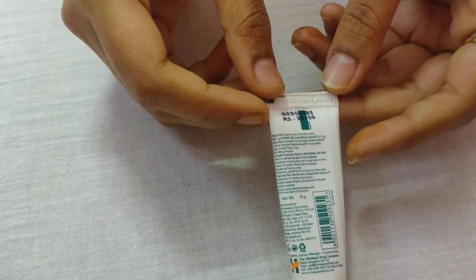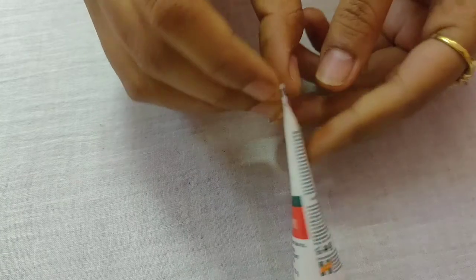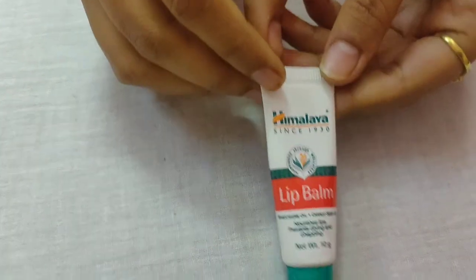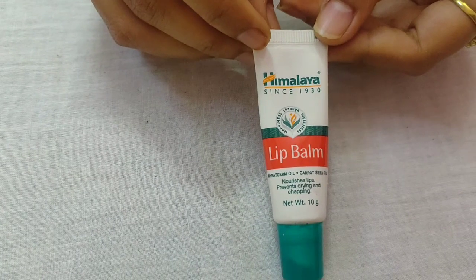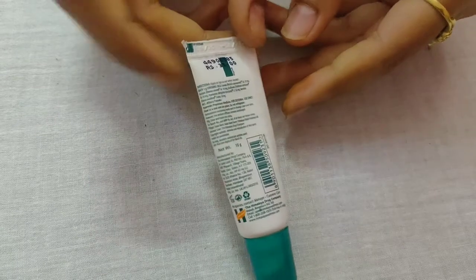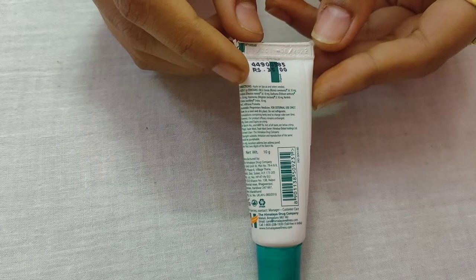Next is the Himalaya Lip Balm. The lips can become dry, and this protects the new skin cells. This is my night skincare routine. Thanks for watching. Bye!